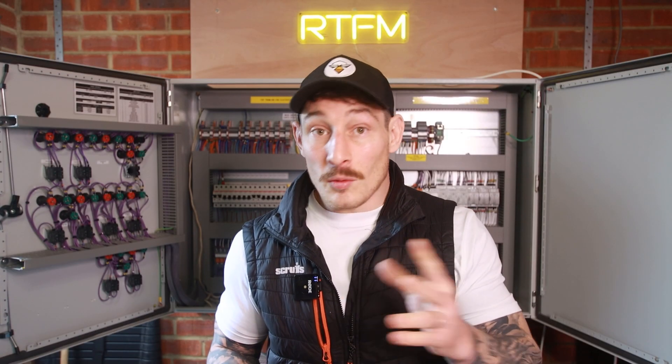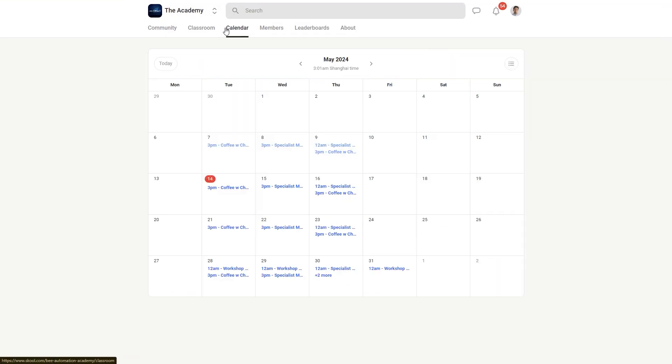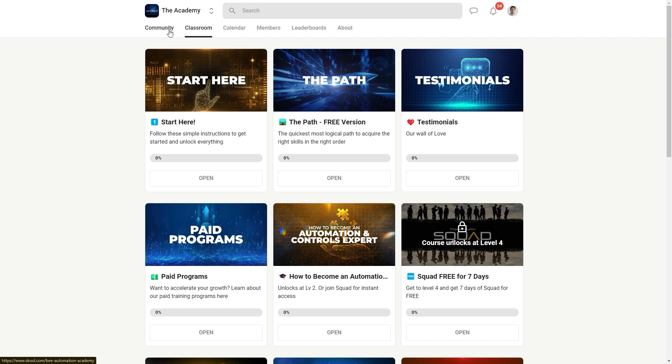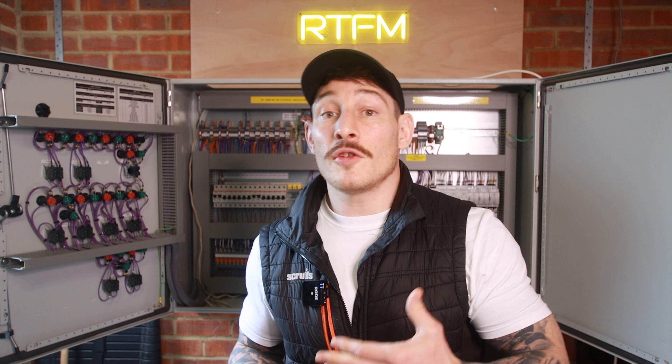If you want free training in all of these areas to give you a solid foundation before you tackle system design, I recommend joining our community where we have multiple training programs, offer live coaching tools, and have a collection of experts available to offer guidance to new people in the industry. You can find the link in the description.